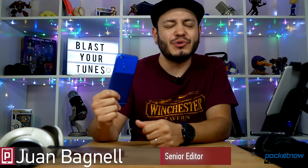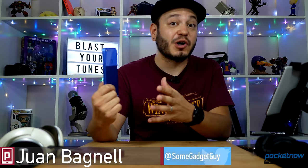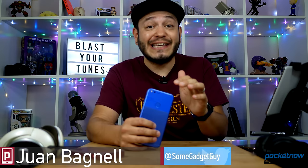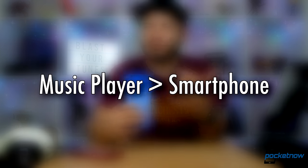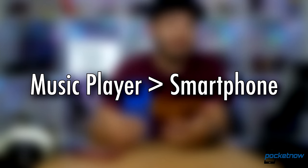The smartphone has become a one-stop shop for all of our mobile computing needs, but there's a growing concern that certain aspects of the smartphone are starting to plateau. We get this question a lot: if you're really into your music, doesn't it make more sense to invest in a standalone music player?